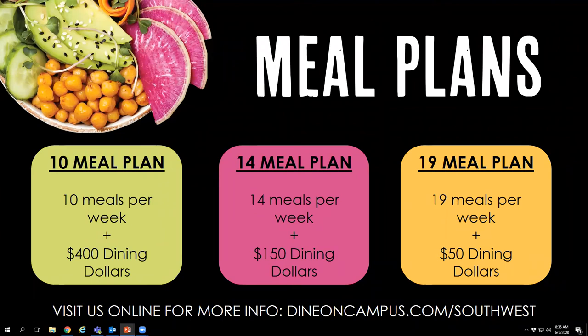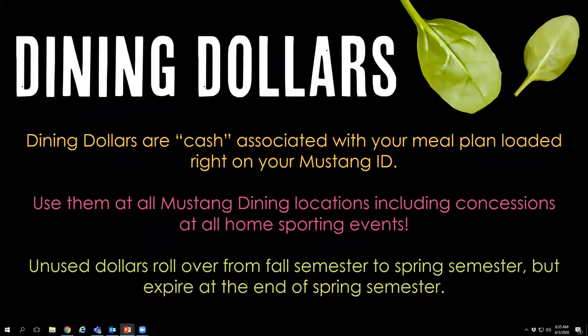Now let's look at dining dollars in more detail. Dining dollars are cash associated with your meal plan, loaded right on your Mustang ID. They are different from Mustang money — Mustang money is cash you put on your ID card that you can use anywhere, including the bookstore or other places on campus. Dining dollars can only be used at food service locations on campus and are part of your meal plan.